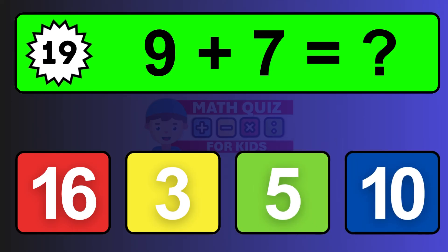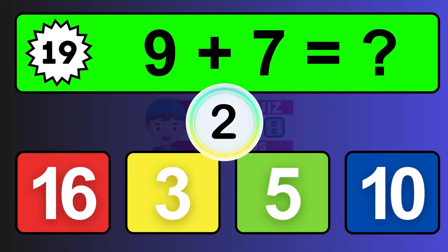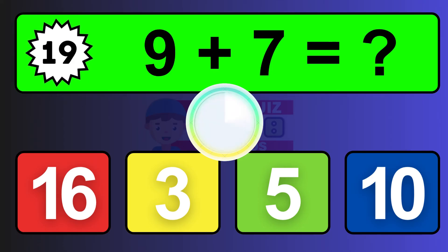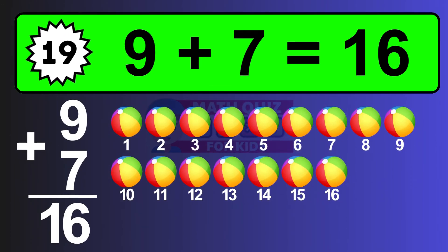Question nineteen: nine plus seven equals what? The answer is nine plus seven is sixteen. Let's count it: one, two, three, four, five, six, seven, eight, nine, ten, eleven, twelve, thirteen, fourteen, fifteen, sixteen.